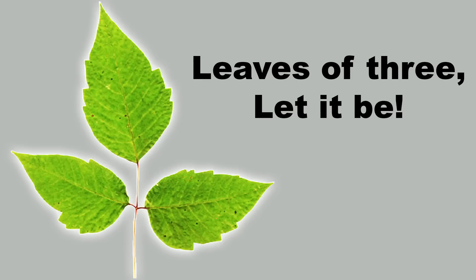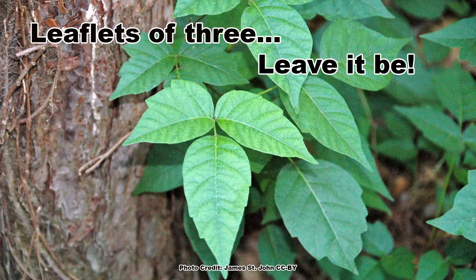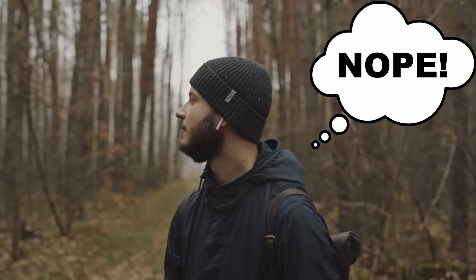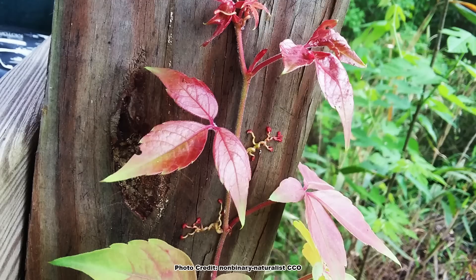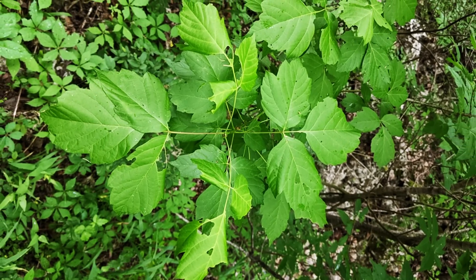Everyone has heard the saying 'leaves of three, let it be,' which isn't totally wrong, but it can be a bit misleading. First, poison ivy has compound leaves made up of three leaflets — so the 'leaves of three' are really leaflets of three. The real problem with avoiding plants with leaflets of three is there are just a ton of them out in the woods. Common plants like blackberries, hog peanut, young Virginia creeper, and box elder can all have leaves with three leaflets and resemble poison ivy.